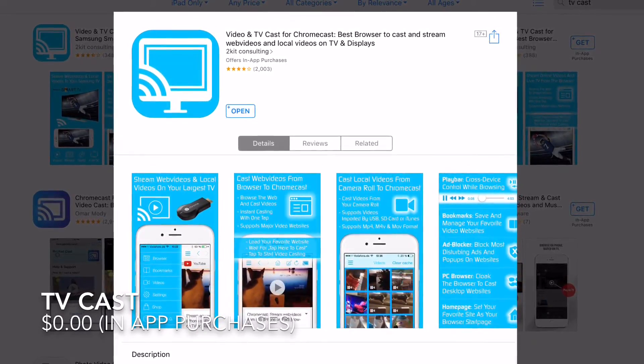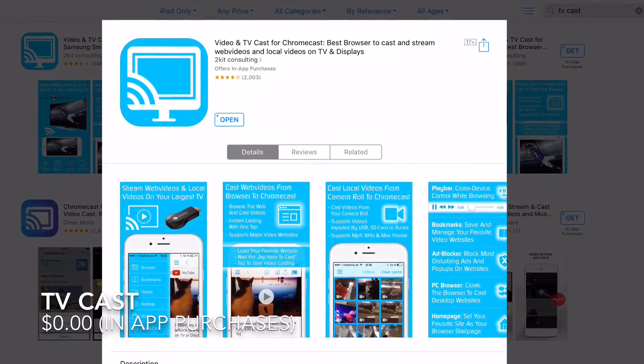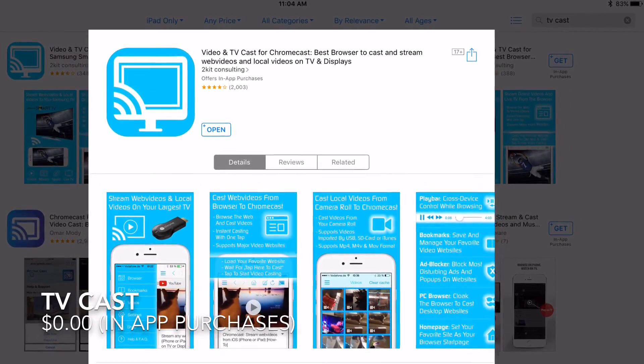Now if you don't have an iOS device or a Google Chromecast, don't fear. The developer has also made great applications that work wonderfully with Android and Amazon Fire Stick. If you guys have any questions, please shoot me a message. Also, like, comment, subscribe, and check out the other videos.